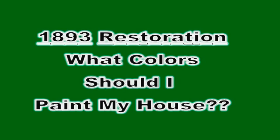Hi, my name is Nancy, and I am the owner of 15 Monadnock Street. It is a colonial revival, 1893, and I'd like to know what colors to paint it.